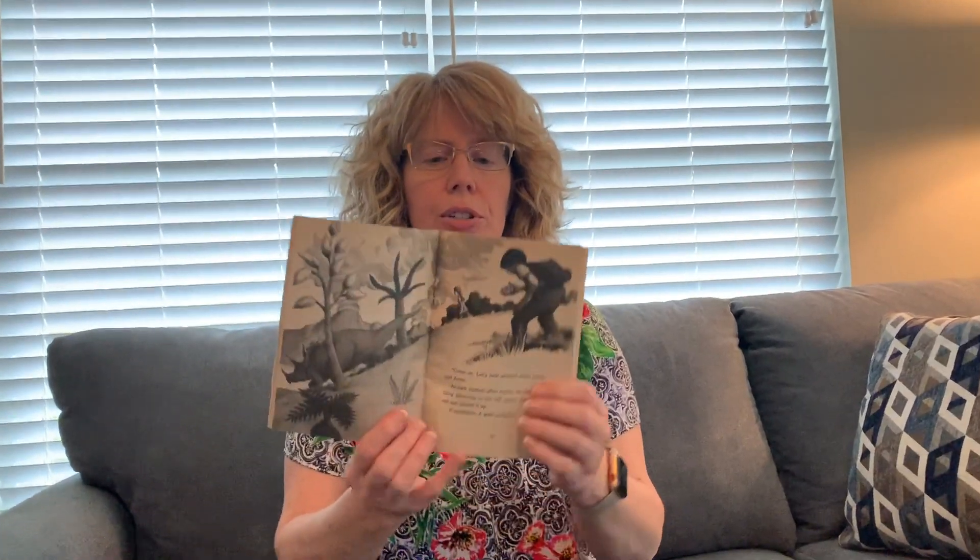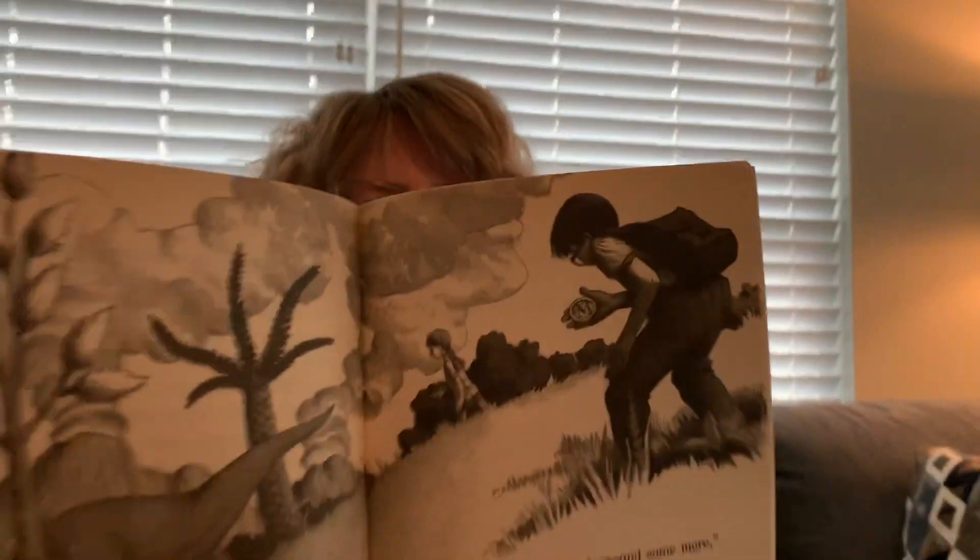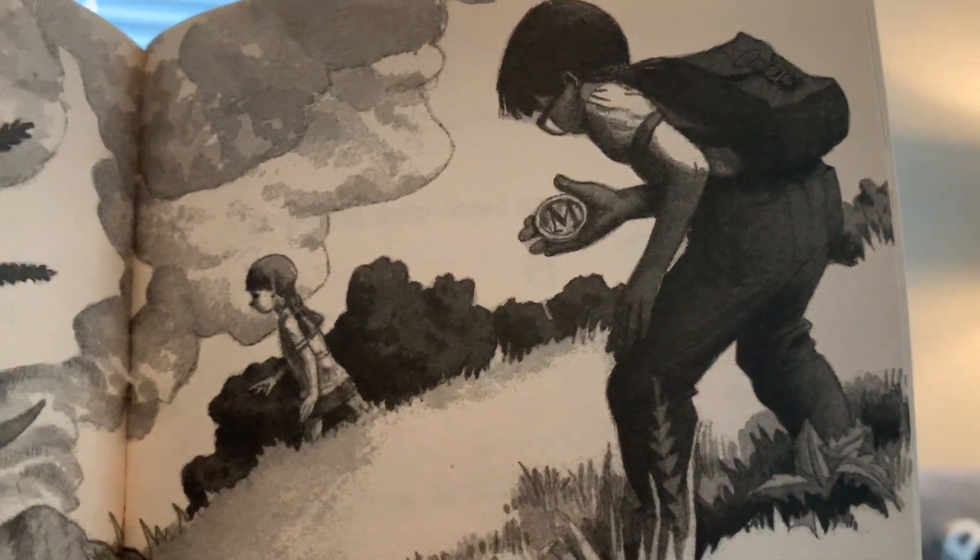All right — here's a picture, and then: let's look around some more, said Annie. As Jack started after Annie, he saw something glittering in the tall grass. He reached out and picked it up — a medallion. A gold medallion. Same picture, but look in Jack's hand — you'll see it has an M on it. A letter was engraved on the medallion: a fancy M. 'Oh man, someone came here before us,' Jack said softly. And that's the end of chapter five.